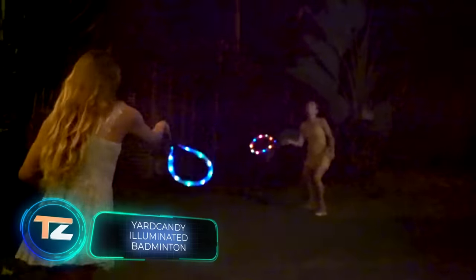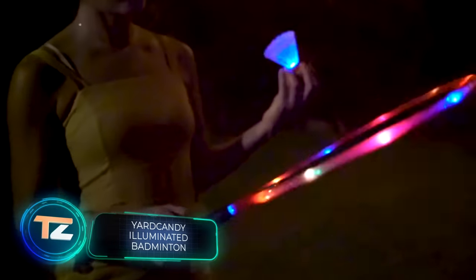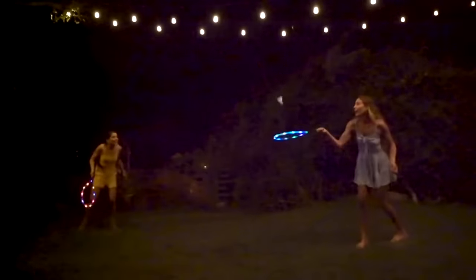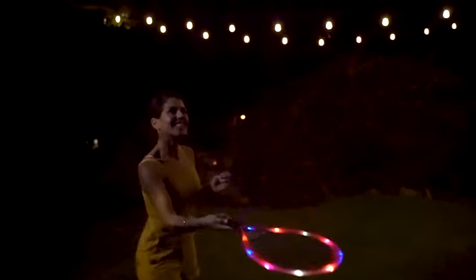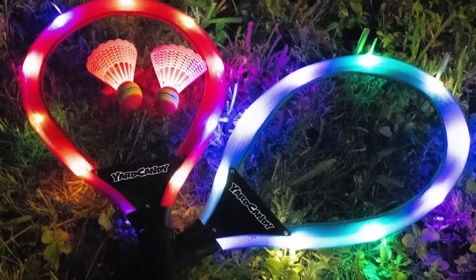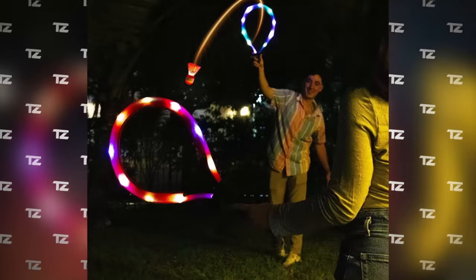Another bright entertainment option is this badminton set. The rackets and shuttlecock have LED inserts that work in different modes. The idea is that playing with this set at night will be interesting for both adults and children. The set includes two rackets and two birdies and costs only $30. Get creative at your next outdoor party, the seller advises.